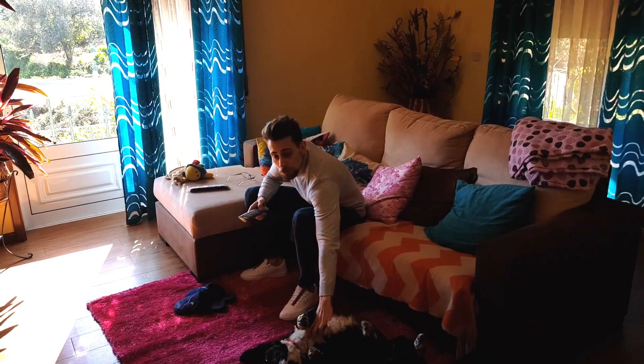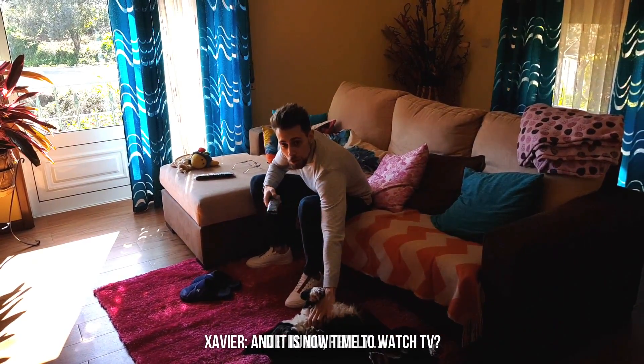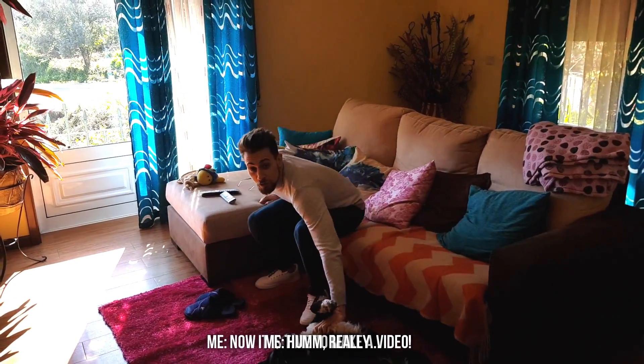What are you going to do? I'm going to do TV. Why? It's time to do TV? Really? It's time to do a video?